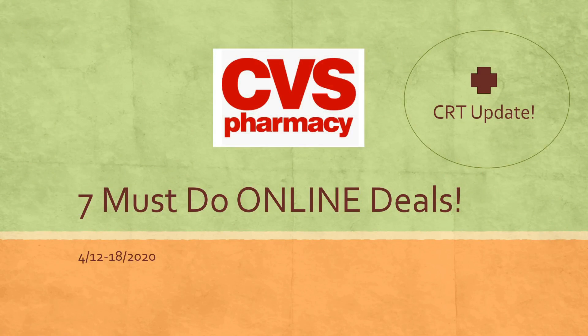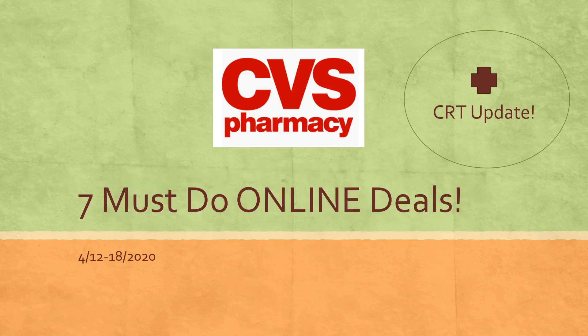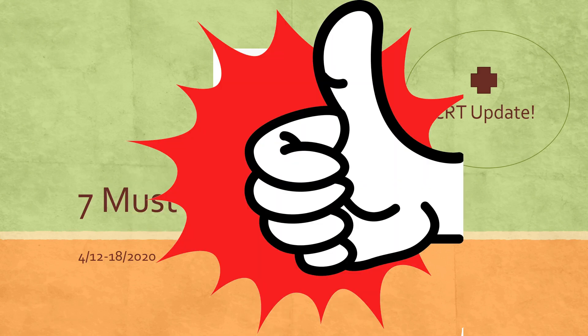Hey guys, it's Bree the Coupon Queen and welcome back to my channel. I want to share with you these seven must-do deals for CVS and all of them are going to be online. I also want to share some CRT updates and the winner of my newest subscriber appreciation giveaway, so make sure you stay tuned. If you're not subscribed, hit that subscribe button and give the video a big thumbs up.